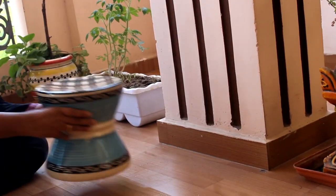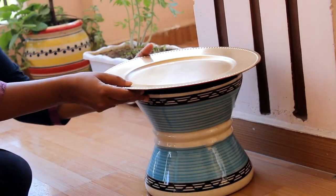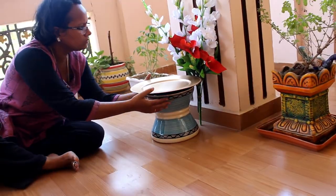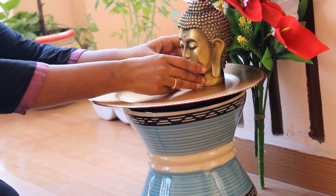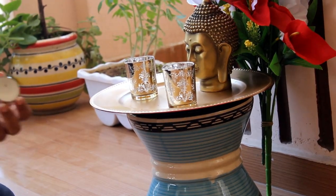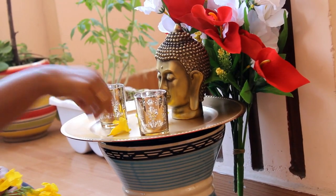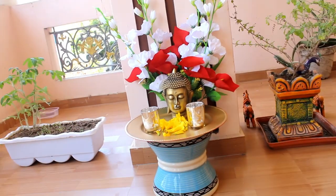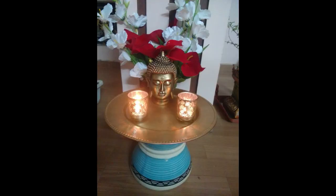Now let's set up our zen corner. I had this ceramic stool lying around — it was one of my impulsive buys some years before. I am putting it to good use for setting up this Buddha corner. This decorative plate was originally red in color — I spray painted it gold to match the Buddha. I also added two candle holders and some flowers. And there you have it: a beautiful, peaceful and serene zen corner, exactly opposite my reading area so I can see it while reading or lounging.